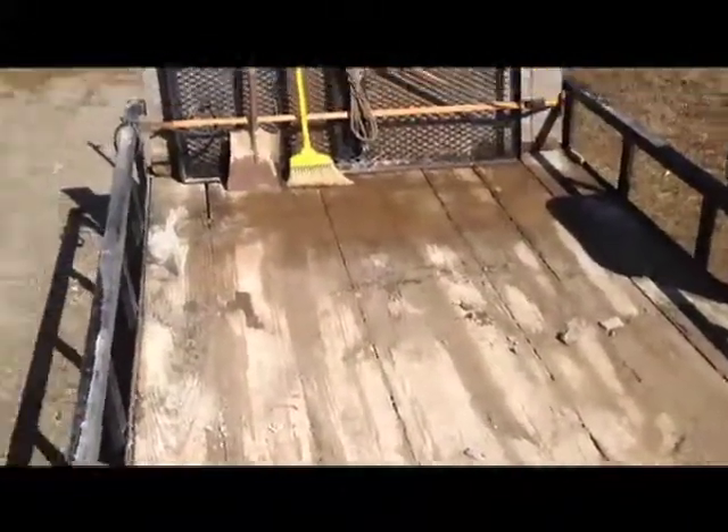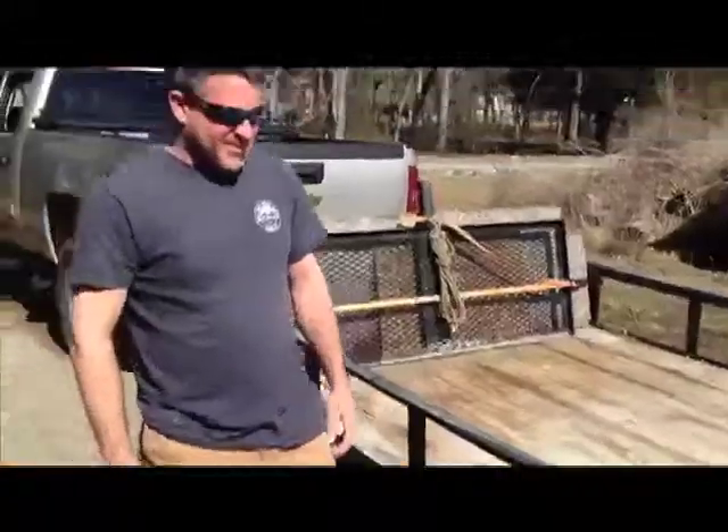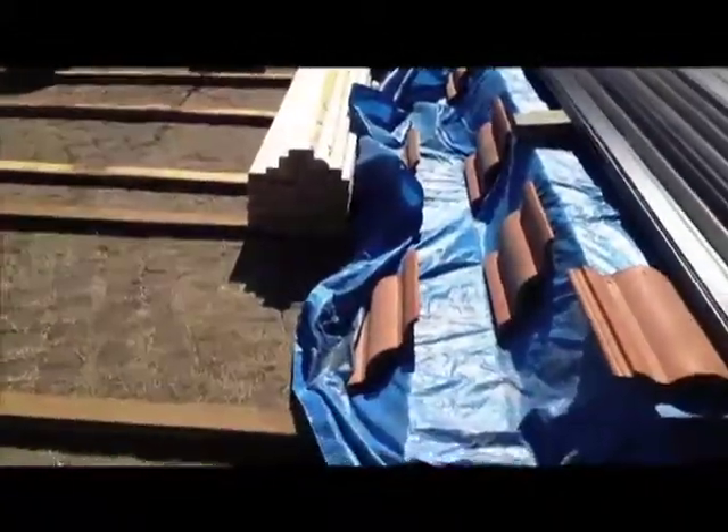Even though he borrowed my trailer, I'm going to use his so I'm cleaning it up. Besides, don't need any debris falling on vehicles. Talk about having friends to help, I'll tell you. We're almost down to the heavy stuff.